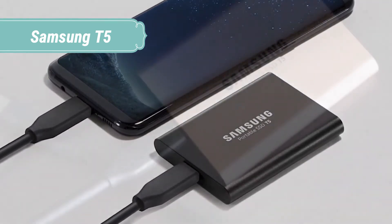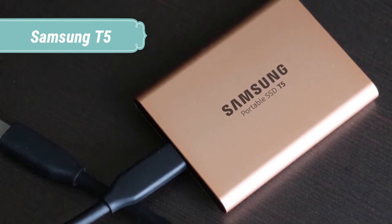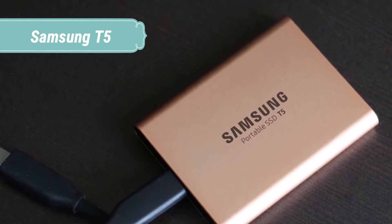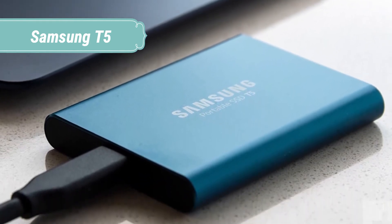Connect the T5 to an extensive range of devices from PCs, Macs, smartphones, and other devices. The included USB Type-C to C cable and USB Type-C to A cable give you seamless connectivity without the hassle of purchasing additional adapters.